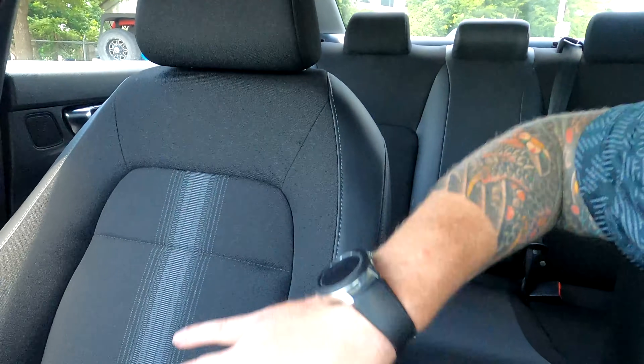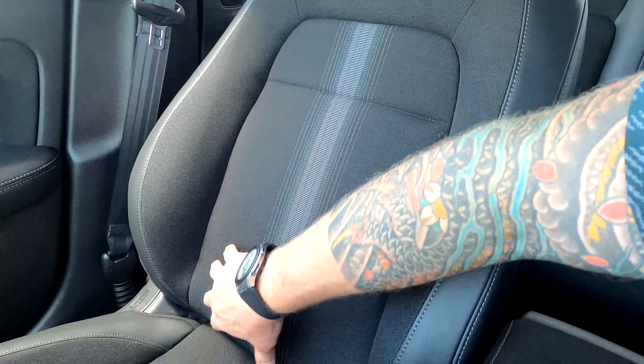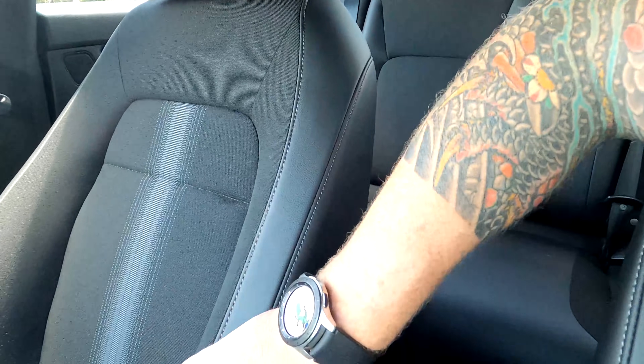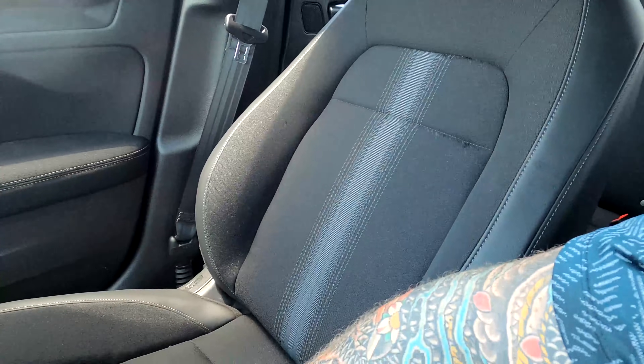I'm now in the front row. The Sport only comes in a black interior, so be aware of that — especially if you live in a hot state and prefer grays or tans; you'd need to look at the LX or EX. The seat stitching up front is a bit different from the rear — it has almost a racing stripe pattern running through it, with leather down the sides and cloth down the center.